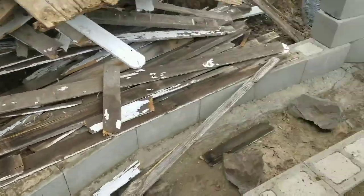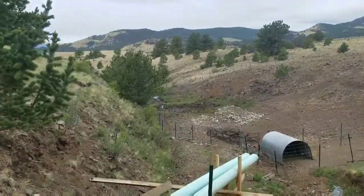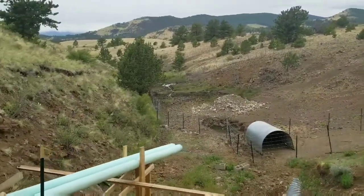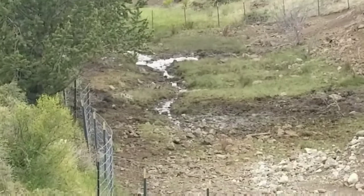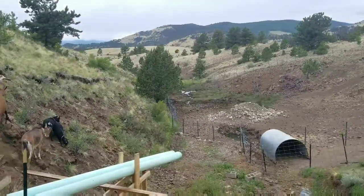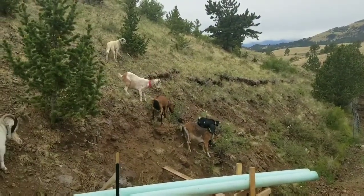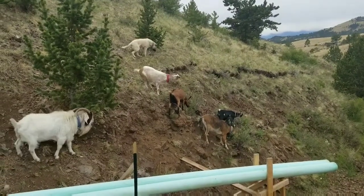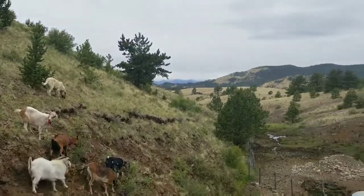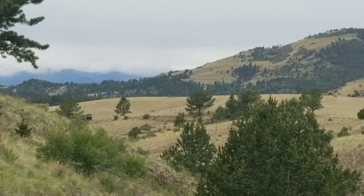No water running whatsoever, nothing down below. If it wasn't for the natural springs, I wouldn't have any water flowing for the animals — it's a really good thing I set everything up the way I did. You can see the goats are all excited to go chew on the bushes; they love their bushes.